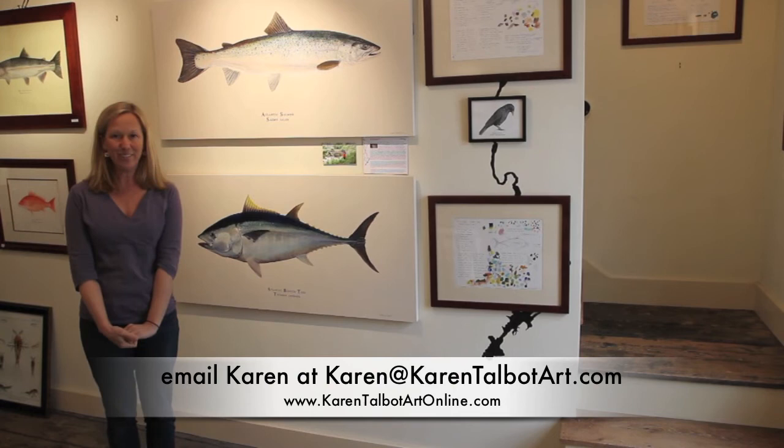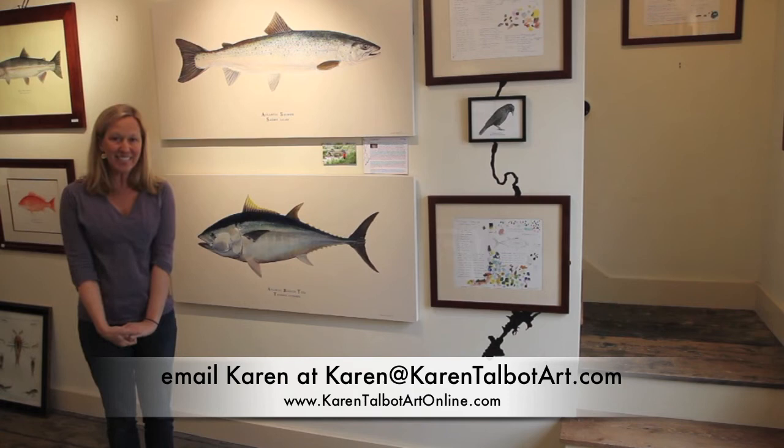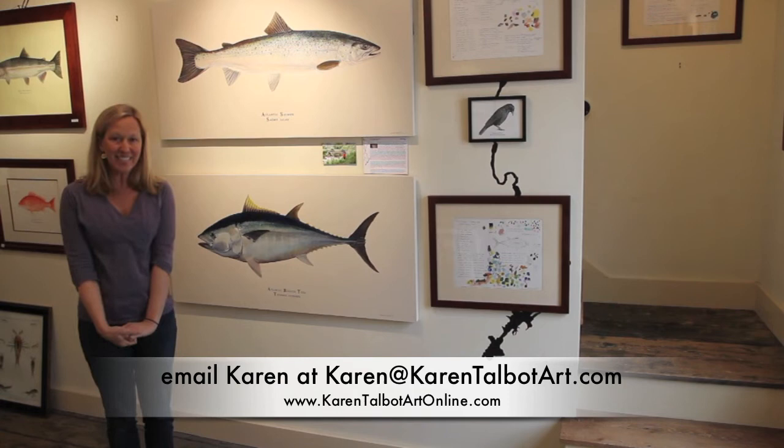Thank you so much for watching this video today about studies. I hope you learned a lot, and if you have any questions, feel free to send me an email. This is Karen from Karen Talbot Art.